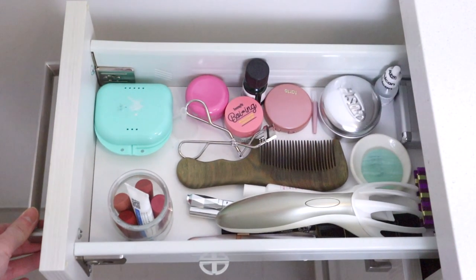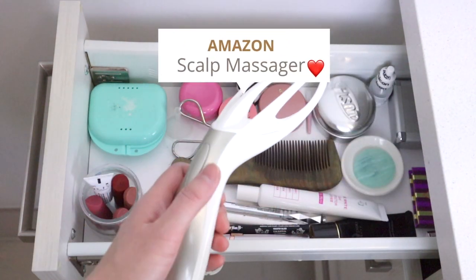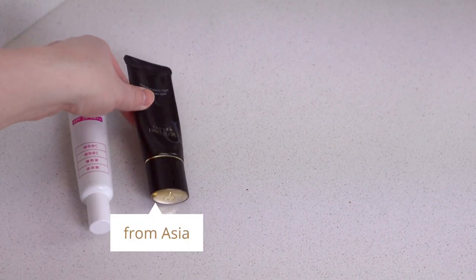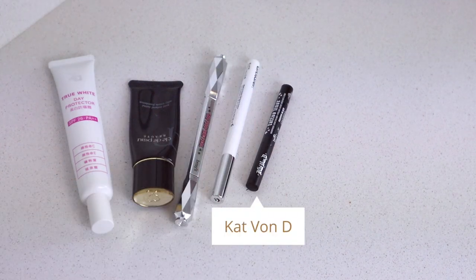Moving down to the vanity. In the first drawer I keep all my most-reached-for products, like my scalp massager, my comb, and also some makeup products I use most often. For my everyday makeup — whether I'm going out or filming — I use a primer, foundation, an eyebrow pencil or eyebrow pen, and also some eyeliners if I can remember.